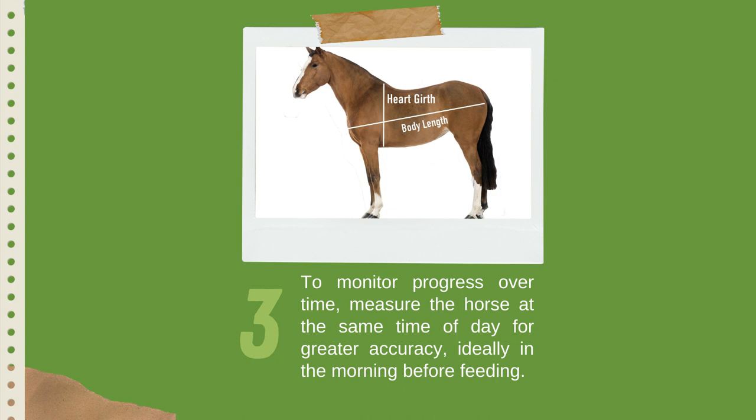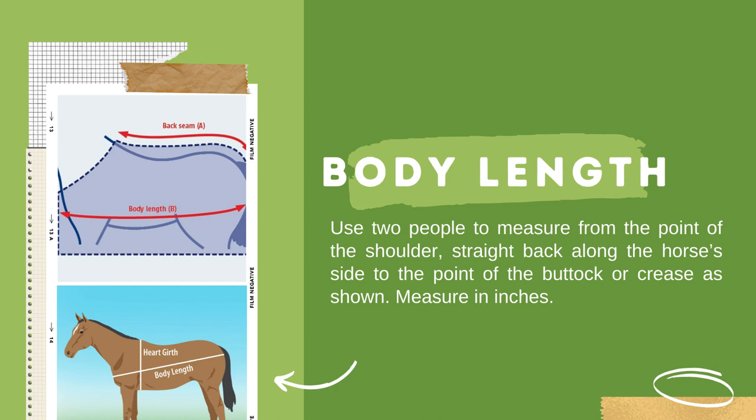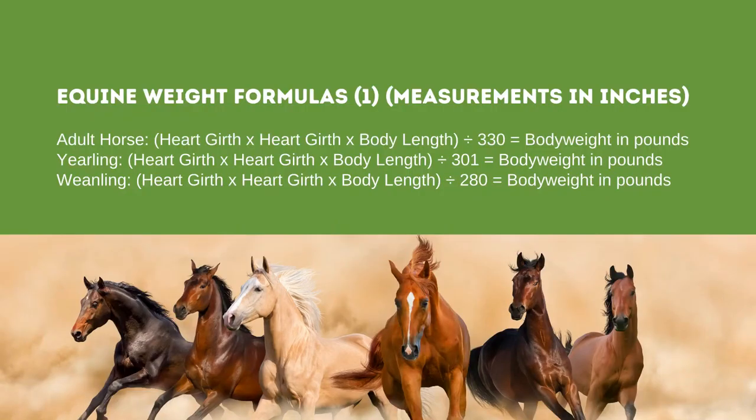For body length, use two people to measure from the point of the shoulder straight back along the horse's side to the point of the buttocks. The equine weight formulas are: for an adult horse — heart girth × heart girth × body length ÷ 330; for a yearling — heart girth × heart girth × body length ÷ 301; and for a weanling — heart girth × heart girth × body length ÷ 280.